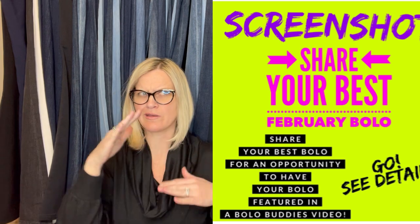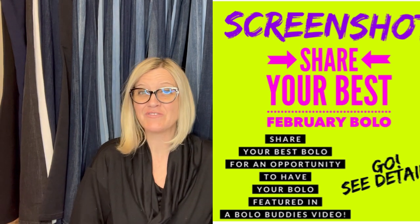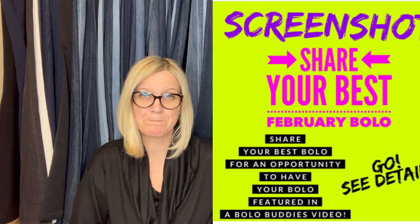In this video, we are going to talk about big money bolos — items to be on the lookout for, items you can hopefully buy low and sell for a big profit. I'm going to tell you where they got it, what they paid for it, and what it sold for. These items come from my Bolo Buddies Facebook group.